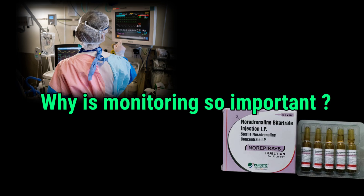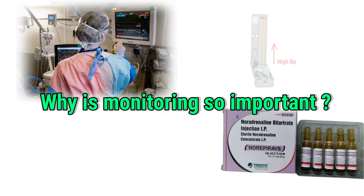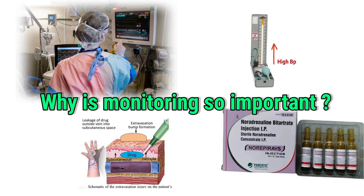Why is monitoring so important? Blood pressure monitoring is critical — if blood pressure rises too much, it can cause harm. Avoiding tissue damage is also essential: if the drug leaks out of the vein, known as extravasation, it can damage nearby tissues.